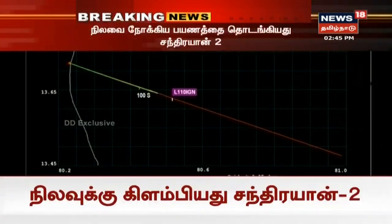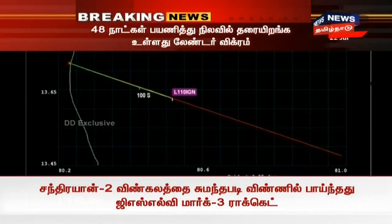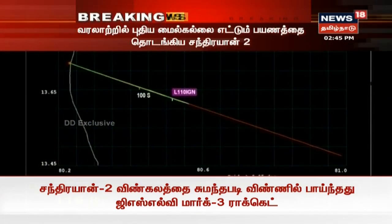We are slowly and steadily reaching the phase where the L-110 ignition will happen. L-110 engine started. The L-110, which is our second core rocket, has been ignited and the two engines are initialized.